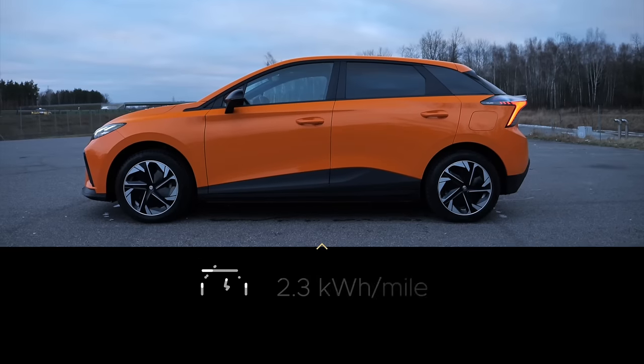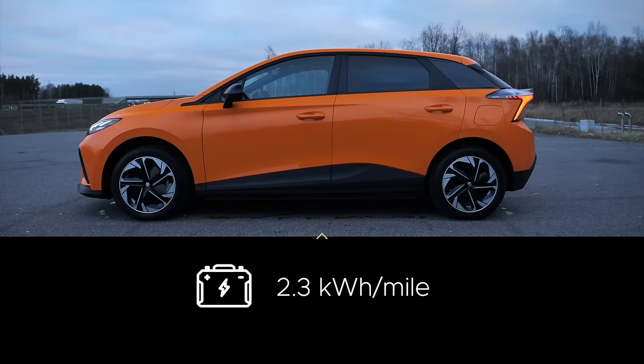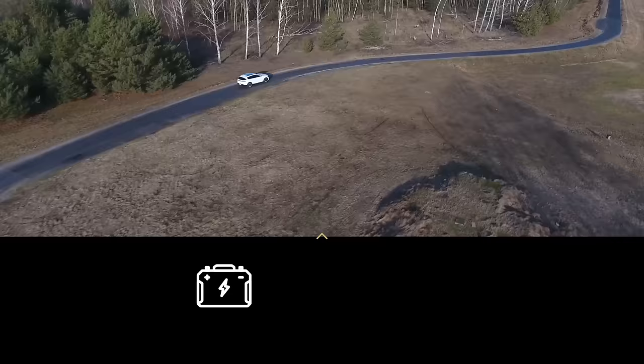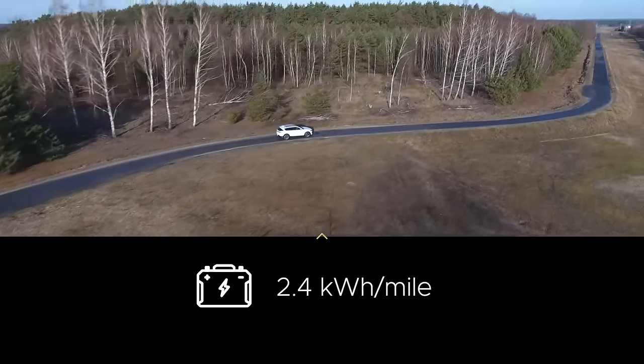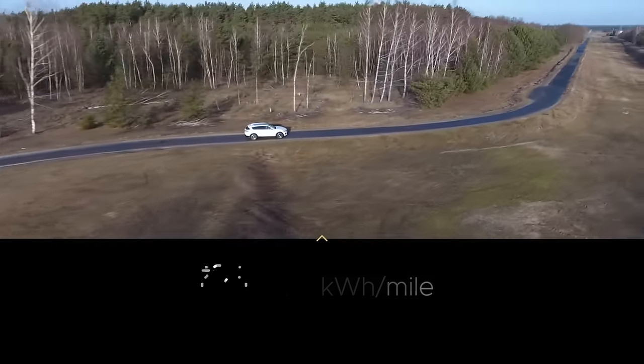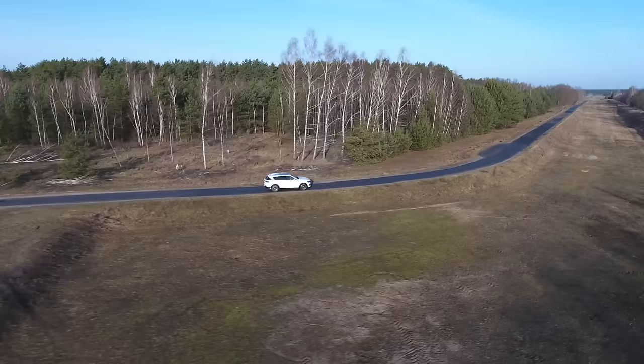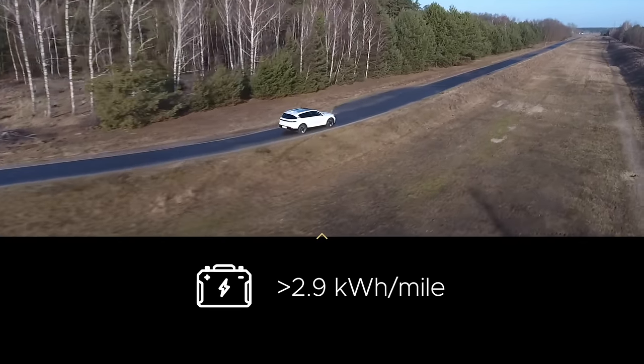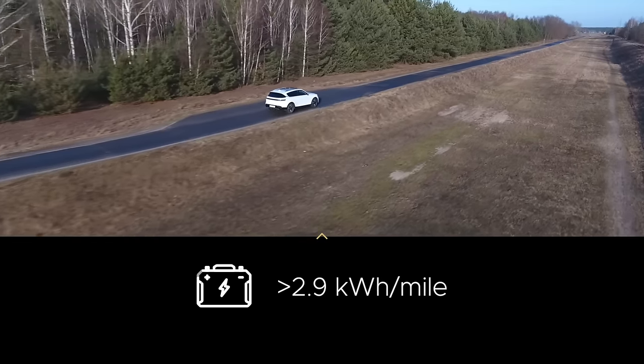Power consumption is decent. Coming from a low-spec MG4 without a heat pump that was using 26–27 kWh per 100 km, the Voya does 25–26 kWh on the same routes without issue. Above 110 km/h consumption increases, but up to 90 km/h I managed to get below 21 kWh per 100 km.